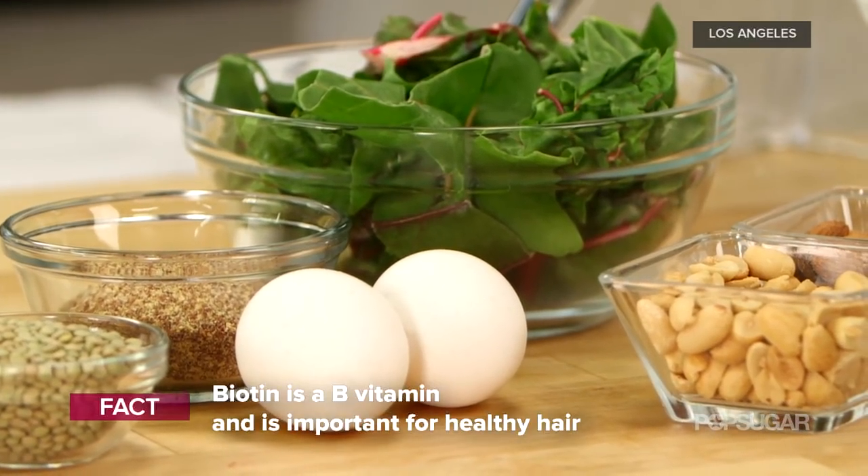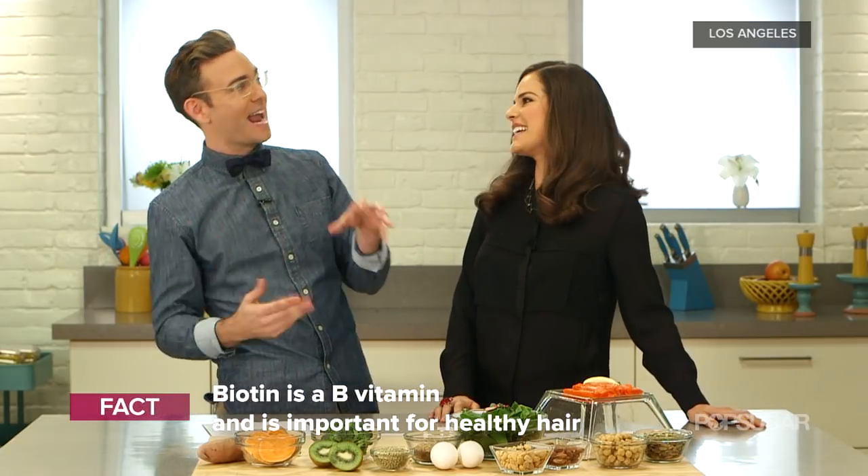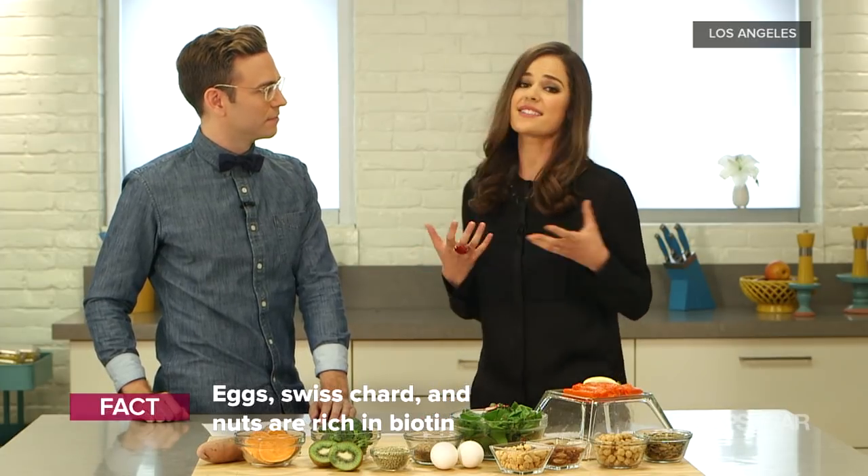Is biotin all it's cracked up to be? You see the little containers with it and they have a girl with pretty hair and nails. Does it really work for hair? Well, we do need biotin for healthy hair, but we don't necessarily need to take it as a supplement. Our body creates natural biotin, and foods also have biotin. Stock up on Swiss chard and some nuts like peanuts and almonds, and you're good to go.